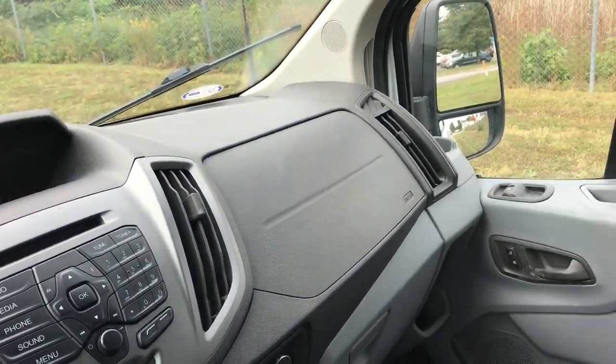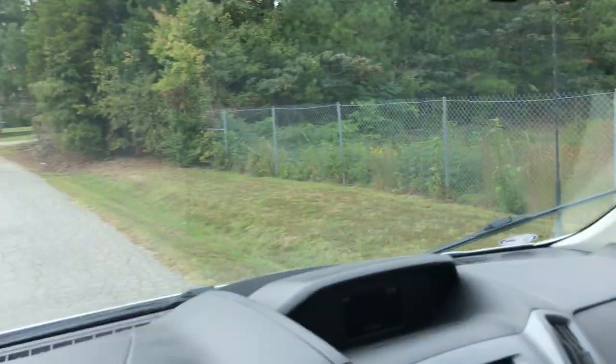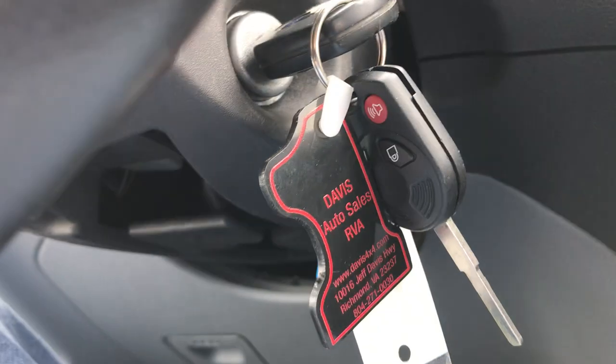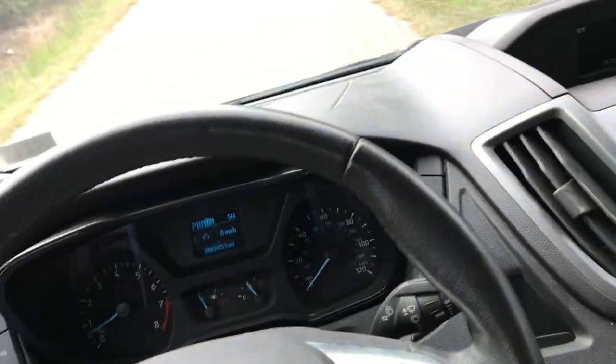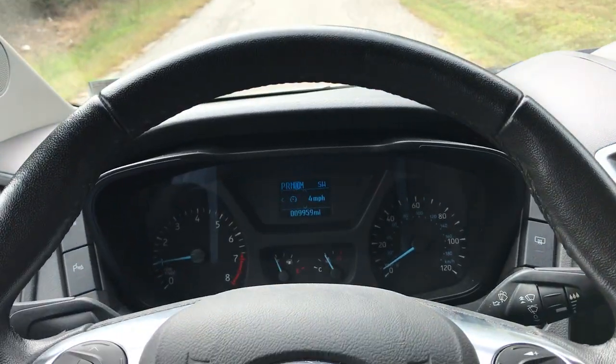Getting ready to be serviced, inspected, and we'll be ready to roll. Give us a call at 804-271-0030, or check the website at any time. It does have both keys. Davis4x4.com — that's davis4x4.com. Thanks for watching.